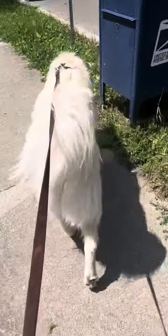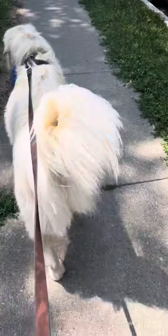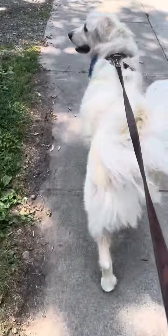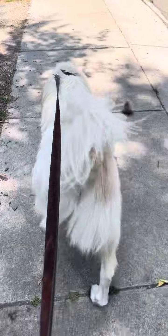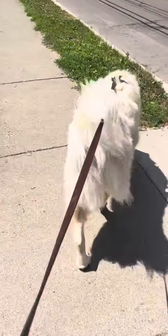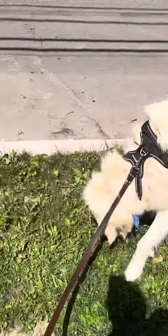A few advisories for walking a dog in heat when we have a high index heat advisory. If you're walking a dog like a Great Pyrenees, Australian Shepherd, or something that is a lot fluffier,